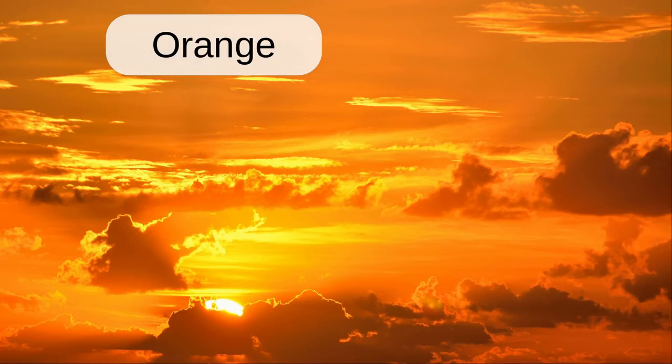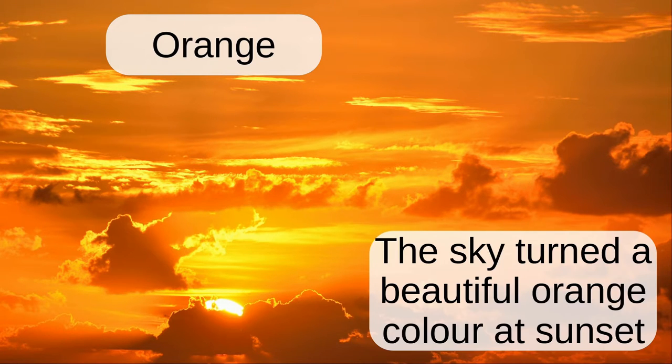Orange. The sky turned a beautiful orange colour at sunset.